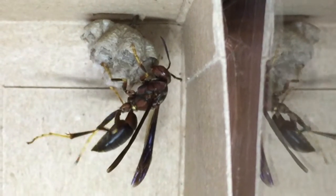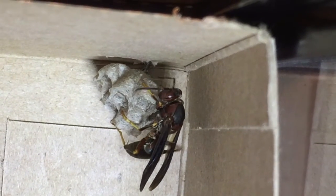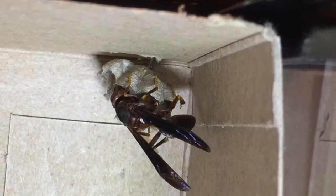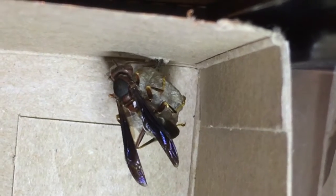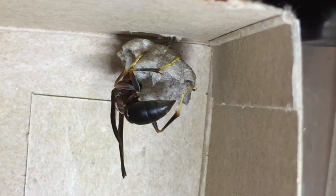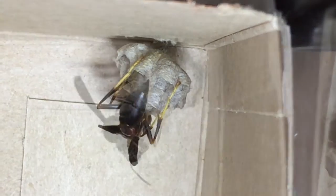In northeastern Indiana, locals might see metricus foundresses or queens coming out of winter hibernation in March and beginning to seek out and establish nesting sites in late April. The female wasp that established this nest is called the foundress or queen. She had established this nest on the underside of a children's play structure outside a local community center, so it had to be relocated for the safety of children.